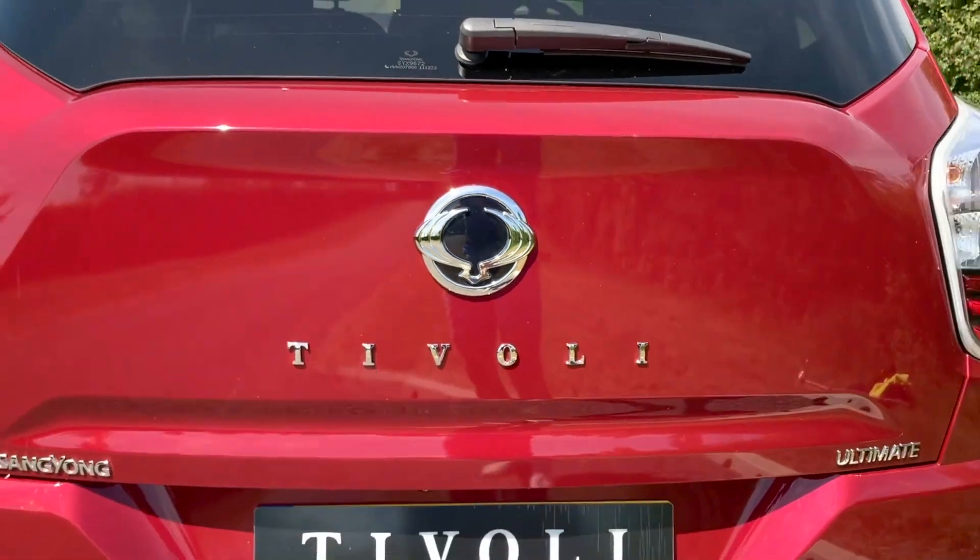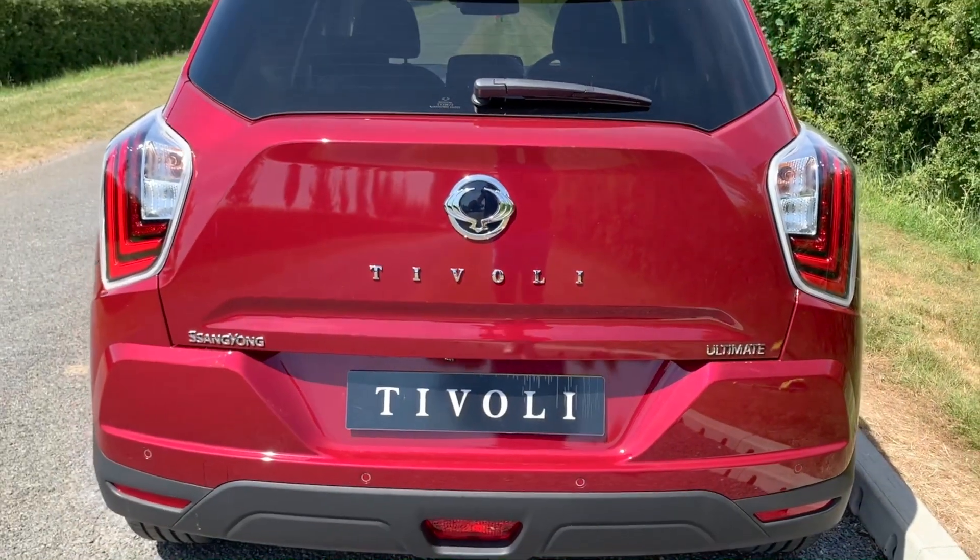Hello and welcome back to another edition of Tech Tuesdays. Today we'll be looking under the bonnet of the new Tivoli and learning about the all-new and improved engines available.